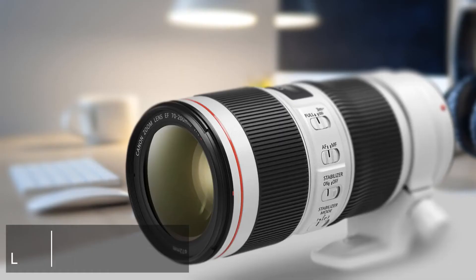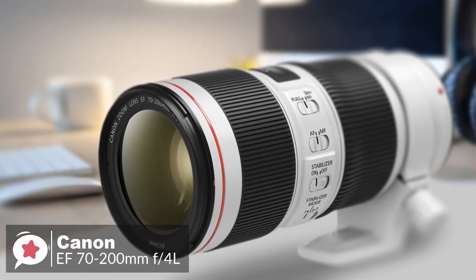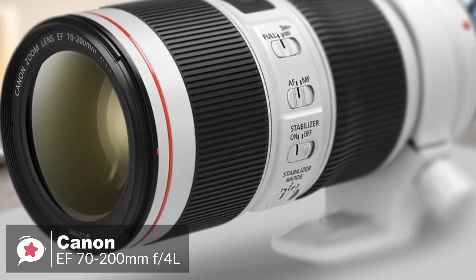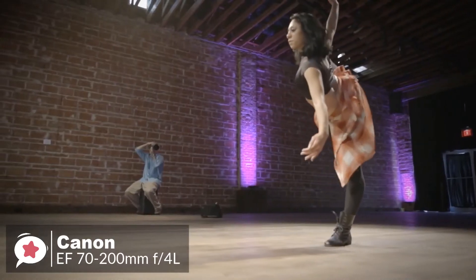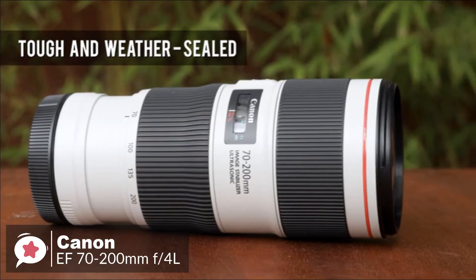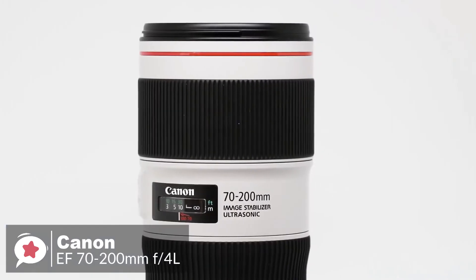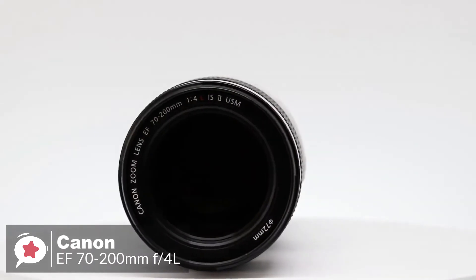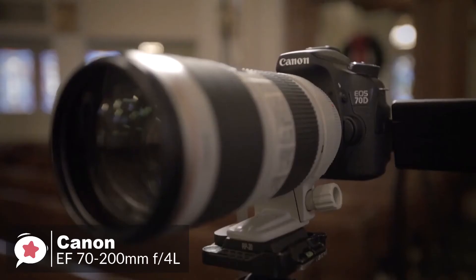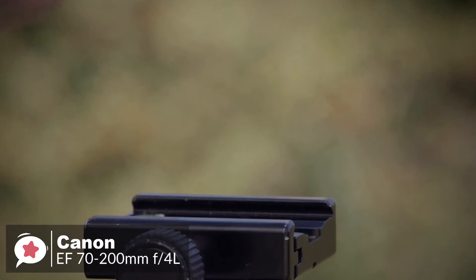At number 1 is the Canon EF 70-200mm f4.L IS USM lens. It is a sharp zoom with very strong image stabilization. It's not an f2.8 lens, but it's still an excellent performer. The highly durable design is built to perform in even the most challenging environments, delivering a dust and water-resistant construction which seals around the mounts, switches, and zoom ring. It's housed in a metal barrel with a light gray finish and a red ring at the front. It measures 6.9 by 3.2 inches, weighs 1.7 pounds, and supports 72mm front filters.